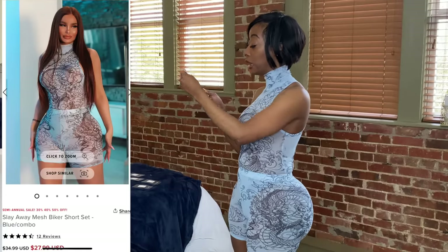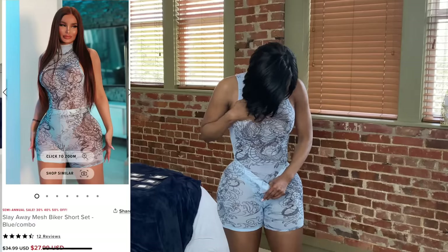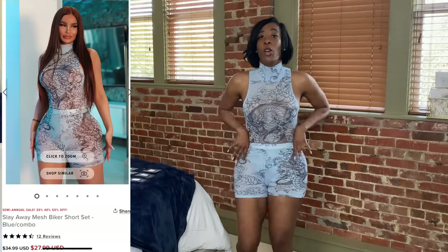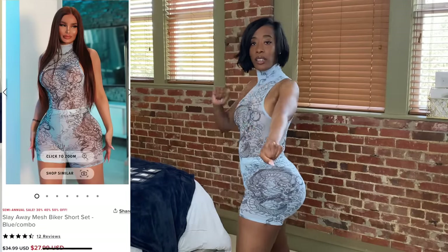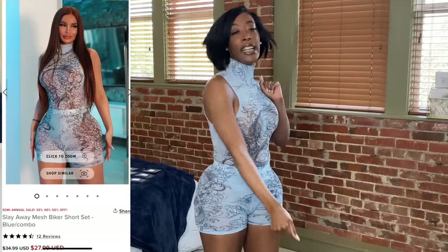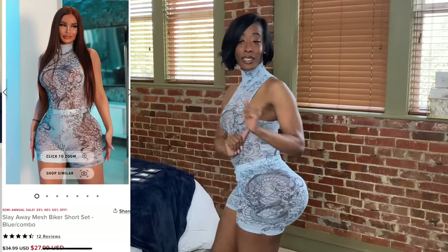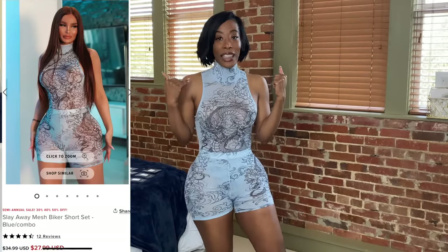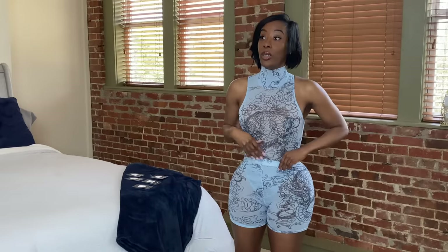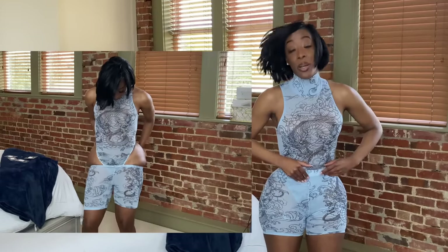This is a size medium and it's called the Slate Away Mesh Back Short Set. I love this color, and it has like a dragon on the front — gives me Mulan vibes! Since it's mesh, the top is see-through. The bodysuit top was very stretchy and easy to get on, but the pants are stretchy only once you get past the band.